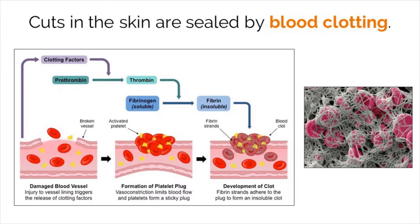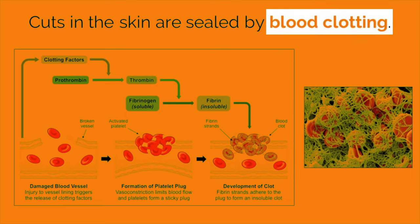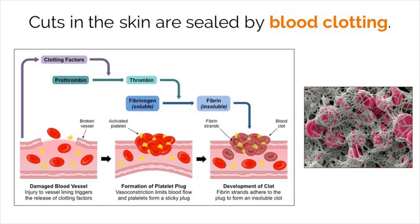The skin does a great job of protecting our body, but not when the defense line is broken. If skin is cut, blood vessels are exposed to the outside environment which gives pathogens an opportunity to invade. However, our body has a very important clotting system that works to prevent blood loss and close off the opening, preventing pathogen entry.